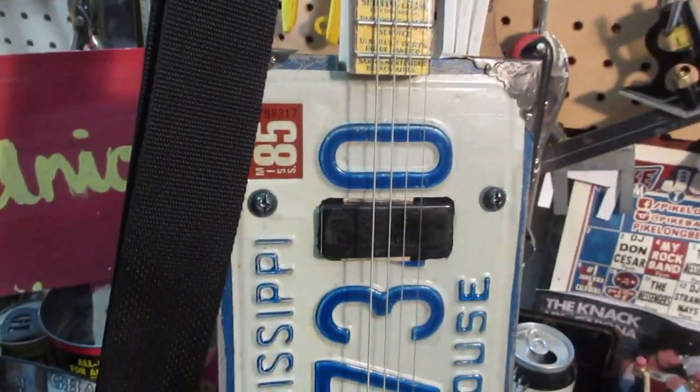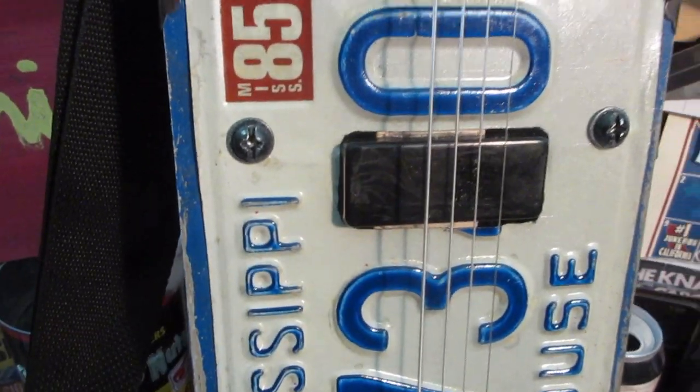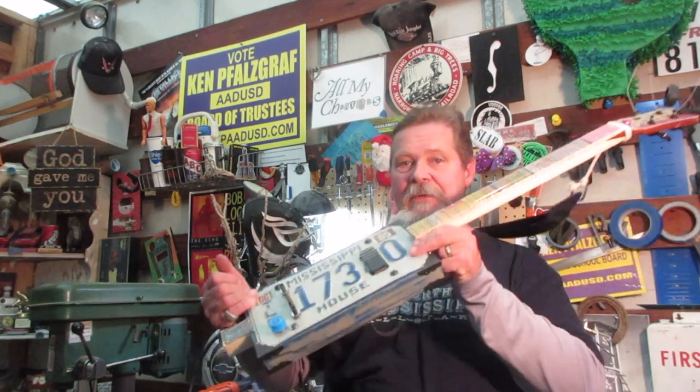It's done. These things sound okay acoustically but that humbucker right there will make it scream. I hope the person that this is going to can do something better with it than I can, because that ain't going to be real hard. Anyway, I think that this one's headed for something big. Keep your eye on it.